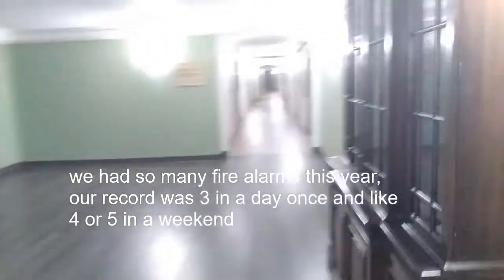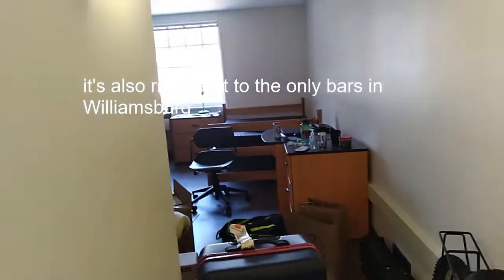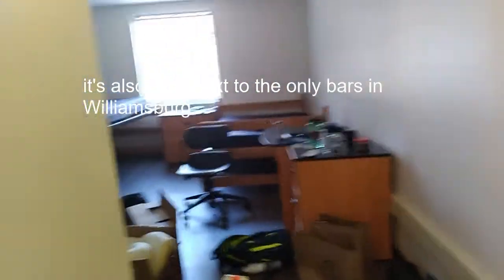Each of the floors is also a different color — the first floor is yellow, the second floor is green. That's pretty cool. It's a pretty cozy dorm. It's across the street from the football stadium, so it's not too far from most of the academic buildings.